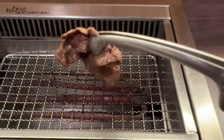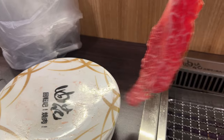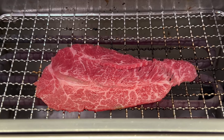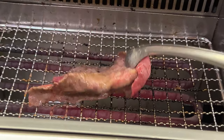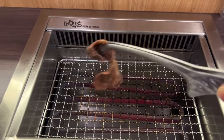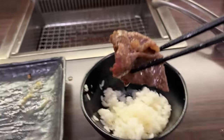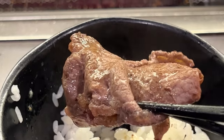Mmm. Actually, grilled is awesome. Yeah, look at that. Oh yeah, that's so good. Mmm, look at that.